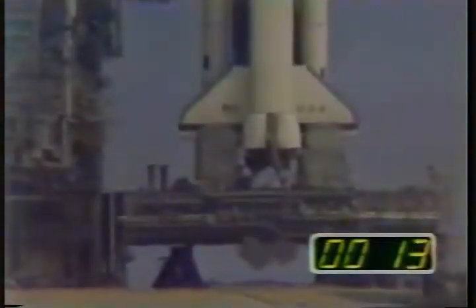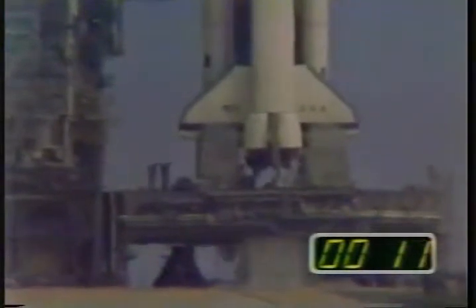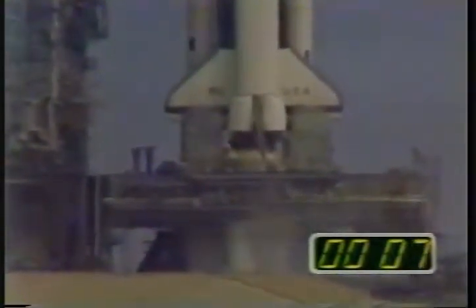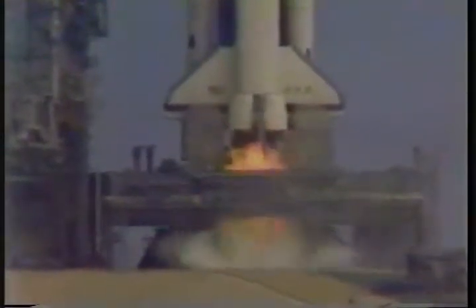There's the water. We are go for main engine ignition. 8, 7, 6, 9. We have main engine ignition.